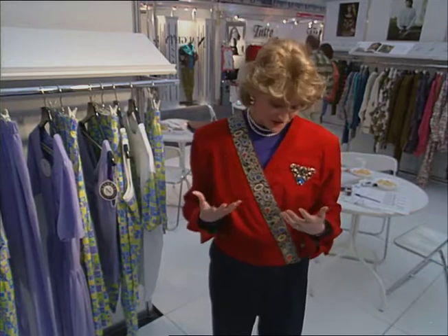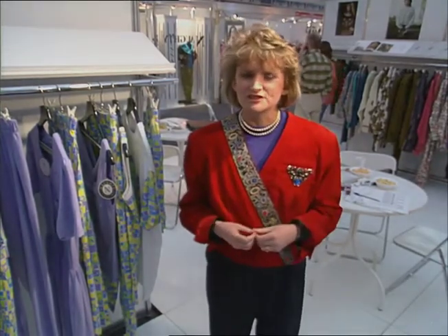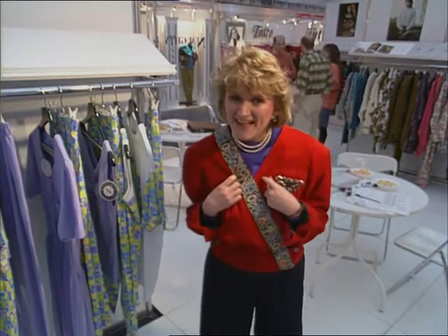This jacket is the kind of thing that buyers come from all over the world to London just to see. Classic British design, exciting, bold, colourful — and just a tip: if you are going to buy something new for autumn, this is the in colour: red.